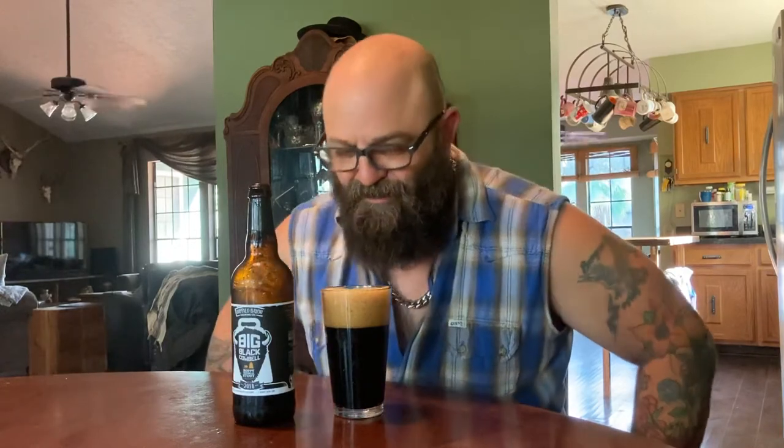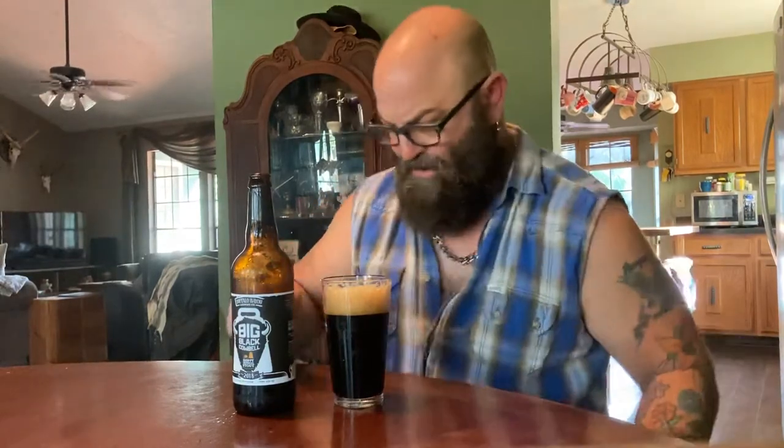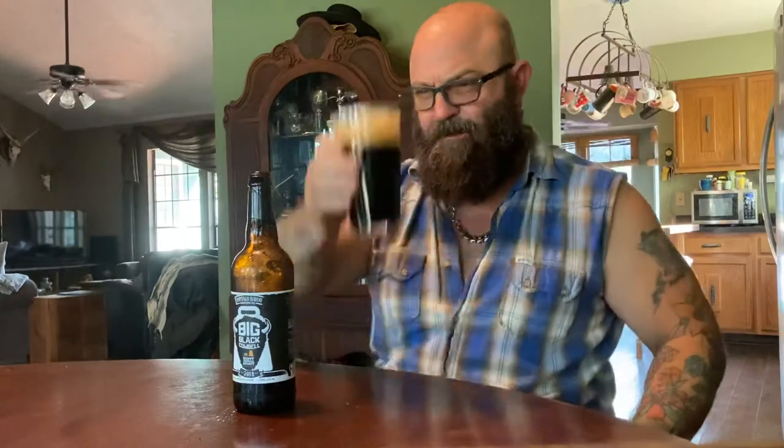Oh, it smells so good — it really smells good. It's like relaxing. It's making a noise but it's just like a kitten purring — a continuous purr. It's wonderful. It tastes strong, so I better get to it. Oh — Buffalo Bayou Big Black Cowbell in the house!